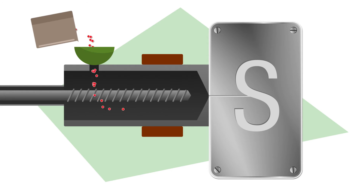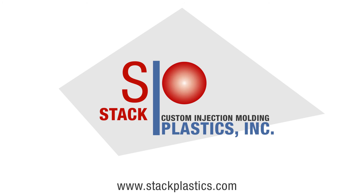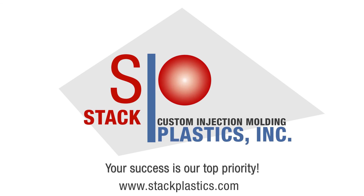If you're looking for an injection molding partner that works with integrity, that does things the right way, and that never makes you feel like second best, Stack Plastics is your company. Contact us today for a quote. Your success is our top priority.